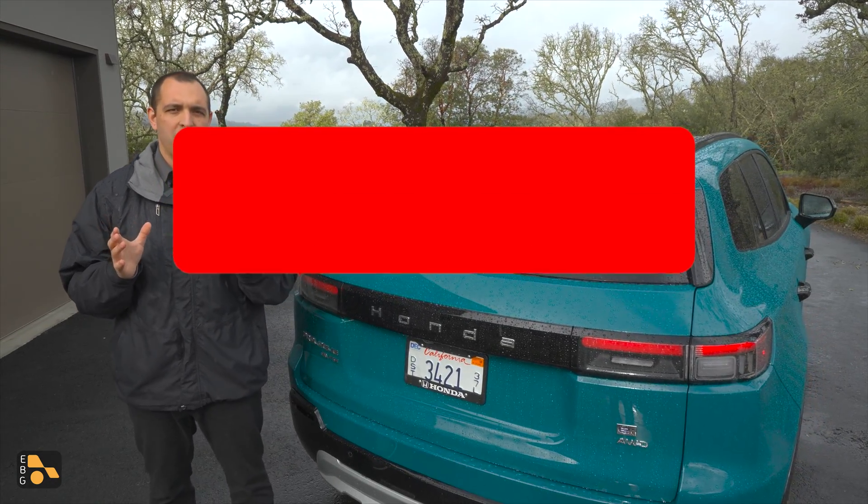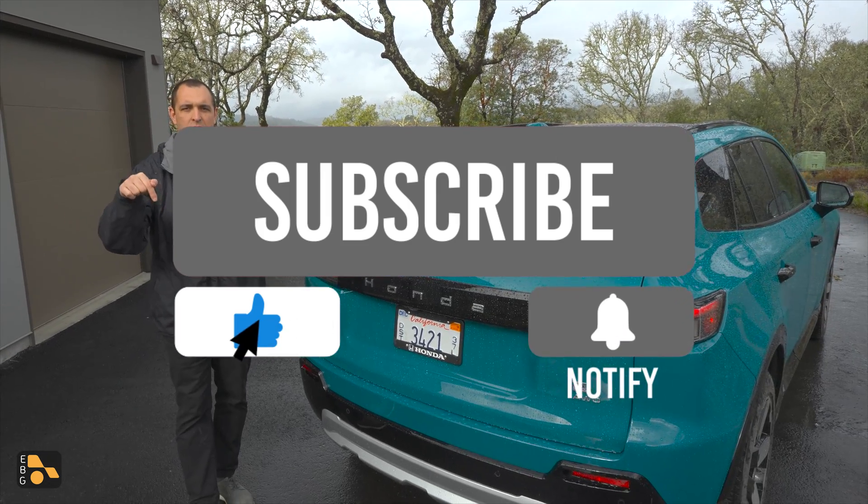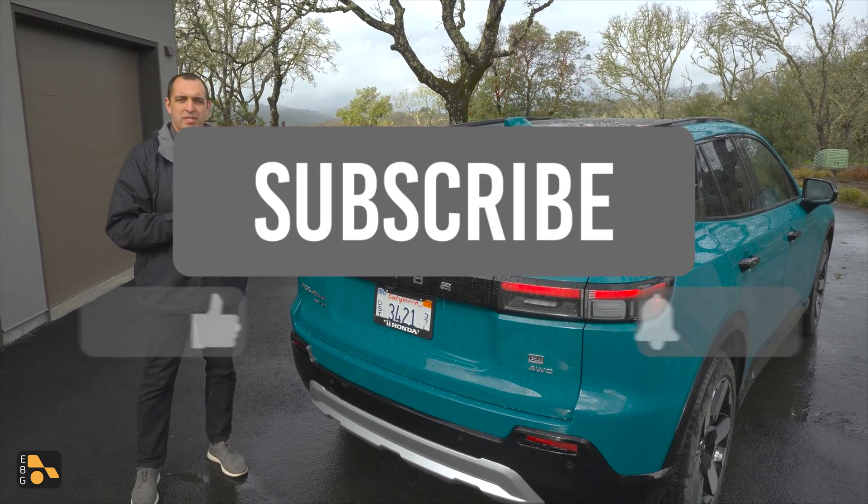Thanks so much for watching. If you have any thoughts, questions, comments, or concerns, please leave those down in the comment section below. We'll hope to see you in the next one.